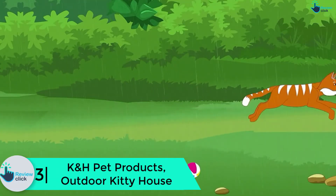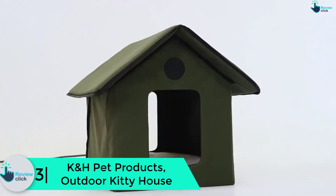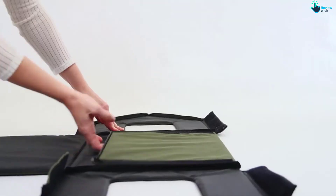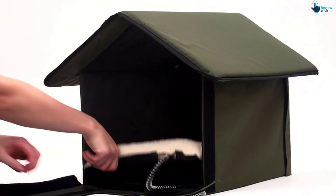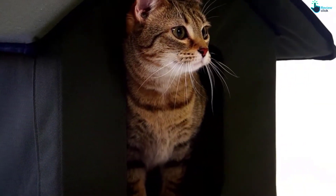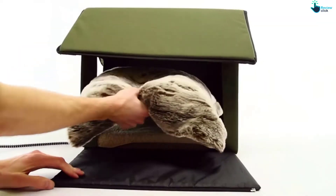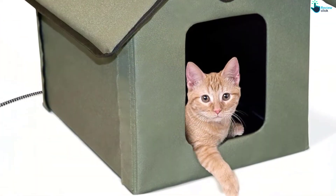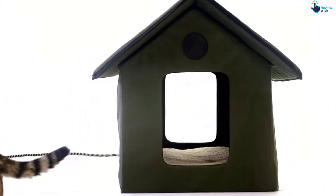At number 3, we have the K&H Pet Products outdoor kitty house. This olive-colored house is just what your cat needs to feel at home. It is available in either heated or unheated variants, and all models guarantee the cat maximum comfort and protection. The house is designed for outdoor use and features a weather-resistant construction that will stop rain, sun, cold, wind, and other elements. It has two entries for easy escape in case an intruder or predator is spotted. Assembling this house is very easy and will be complete within minutes.